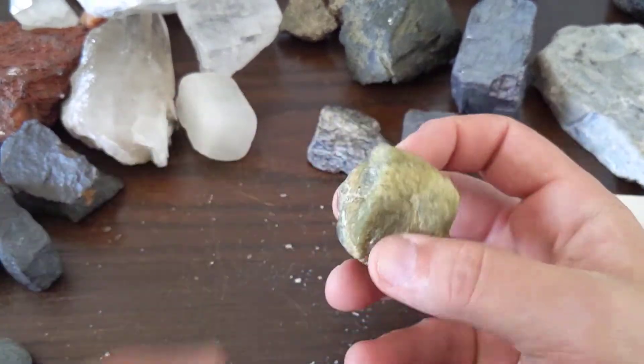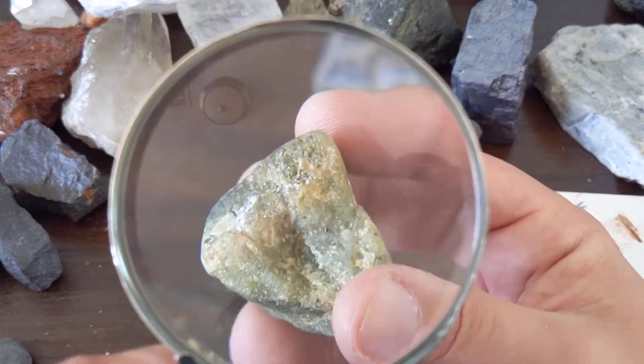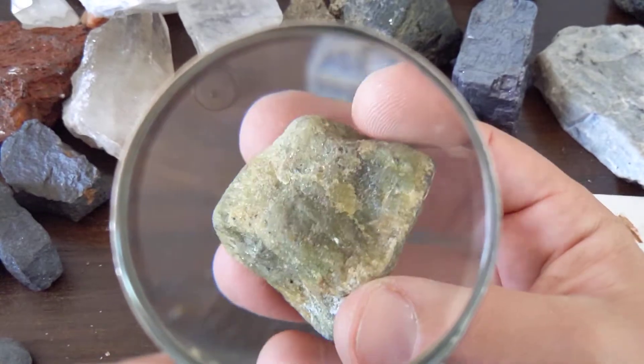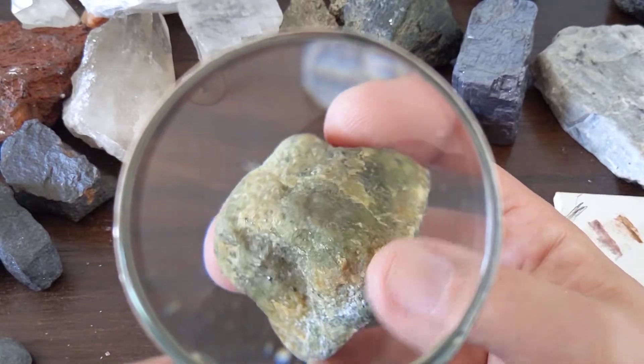This is a bunch of little crystals of olivine, all grown together into a rock. I'm not going to tell you the rock name because I don't want to confuse you, so we're just going to call this sample olivine.